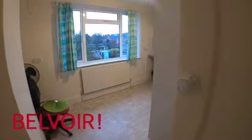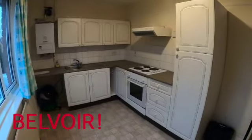Right next door is the kitchen, and again this is a great size, just at the rear of the property.